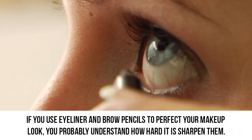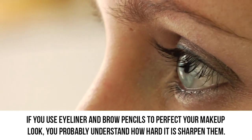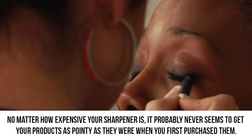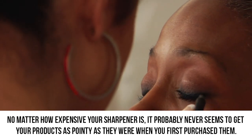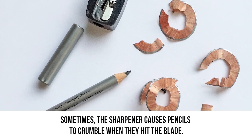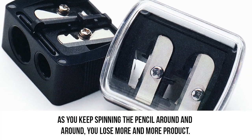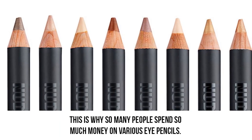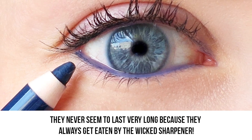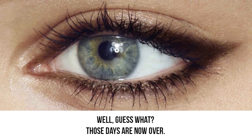Sharpening trick. If you use eyeliner and brow pencils to perfect your makeup look, you probably understand how hard it is to sharpen them. No matter how expensive your sharpener is, it probably never seems to get your products as pointy as when you first purchased them. Sometimes the sharpener causes pencils to crumble when they hit the blade. As you keep spinning the pencil around and around, you lose more and more product. This is why so many people spend so much money on eye pencils — they never seem to last very long because they always get eaten by a wicked sharpener. Well, guess what? Those days are now over.